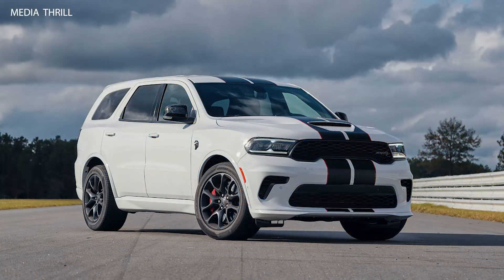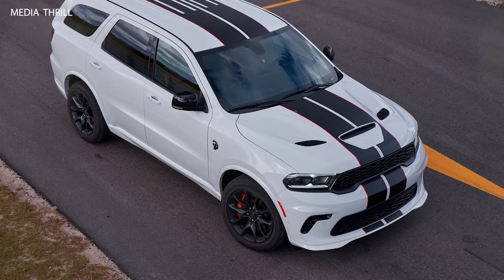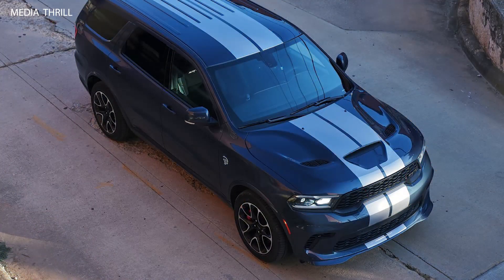Performance: it is one of the most powerful SUVs on the market, capable of accelerating from 0 to 60 mph in just 3.5 seconds, and covering the quarter-mile in 11.5 seconds.